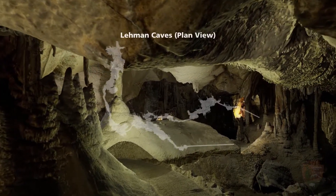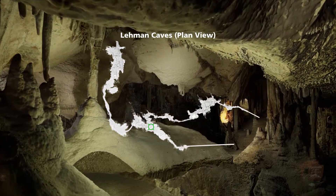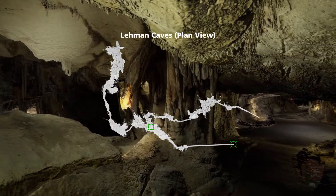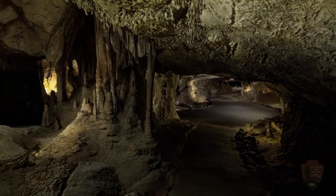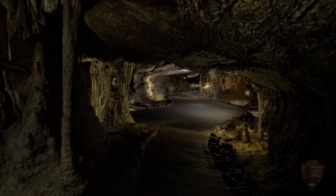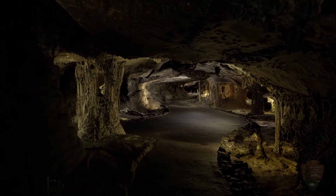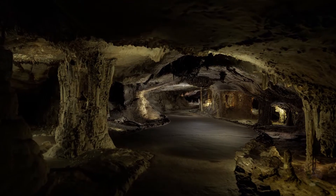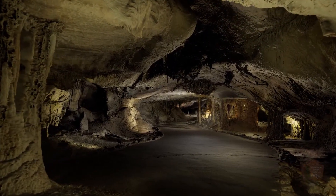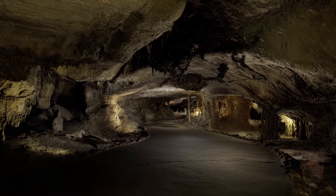We're going to continue our journey by entering the Lodge Room and then make our way toward the exit tunnel. Along the way, we'll make some stops and explore the cave and the creatures who call it home. Here is the Lodge Room. It's not the biggest space, nor is it the most highly decorated. Instead, what this room boasts is one of the most interesting human histories in the cave.